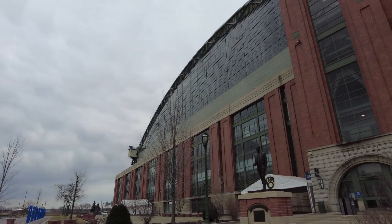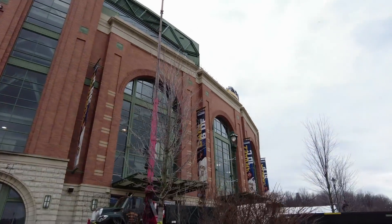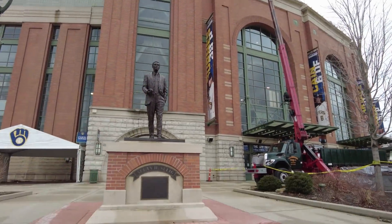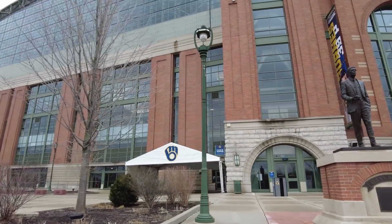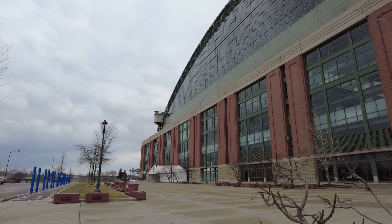Hey guys, welcome to Jeff's Adventures. Today we're in Milwaukee, Wisconsin, checking out the home of the Milwaukee Brewers. This is formerly Miller Park, and now it's American Family Field, and I'm going to take you on the VIP tour today. So let's take a look.